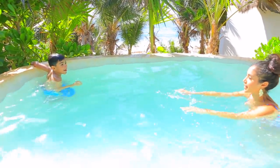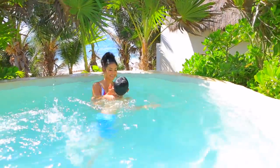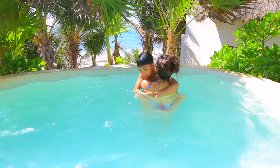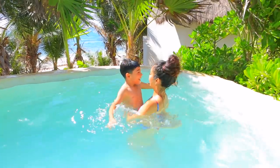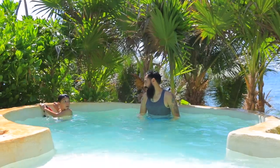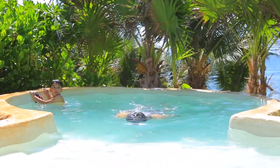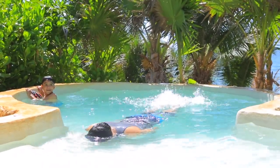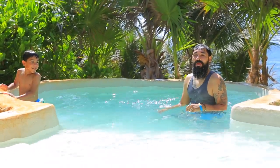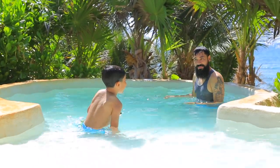Oh my gosh, this water is amazing! Not this time! You want me to go for it? This is how your teacher showed you. It works! Does it? Yup. Hold your breath, head down, wow — and paddle with your feet. It works! Dude, your hair looks funny. See, that's how you're going to get it.